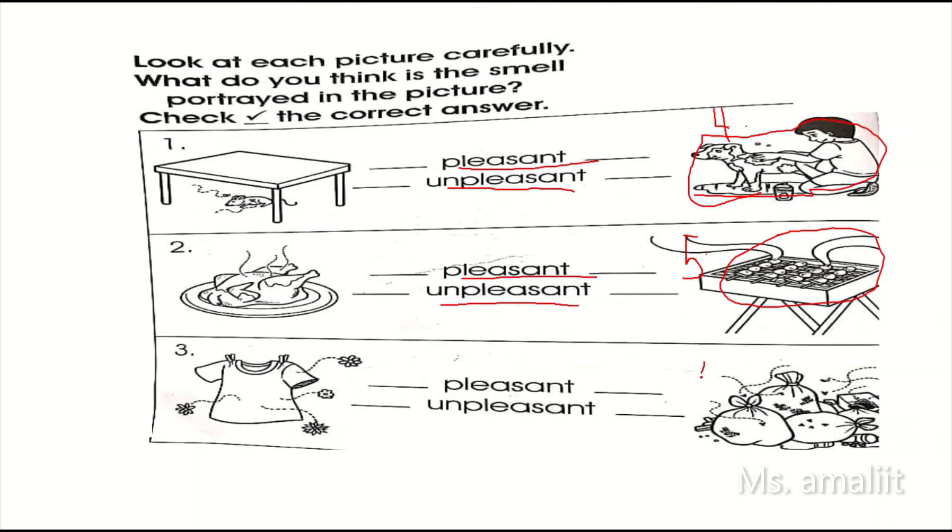Number six. Look at the picture again and observe properly. What do you think is the smell? Pleasant or unpleasant?